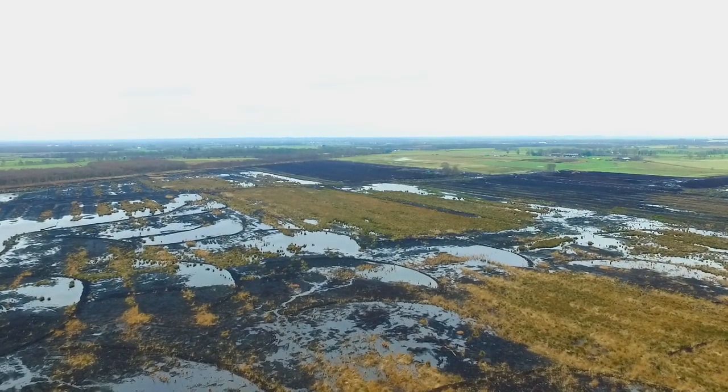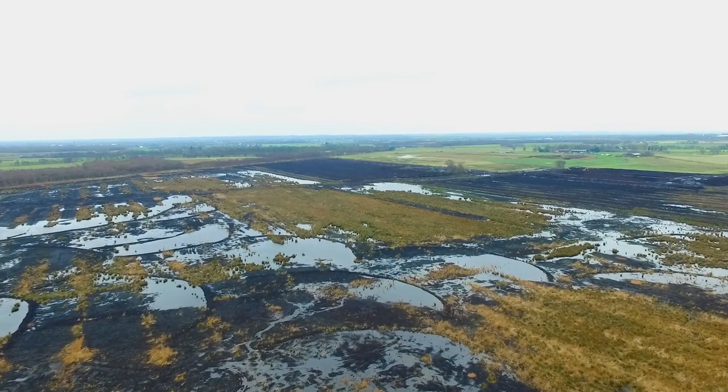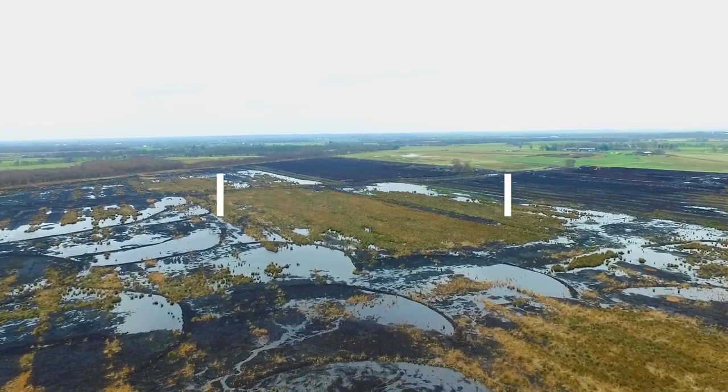Saved from peat extraction in the year 2012, the Little Wolden Moss is slowly beginning to heal from the scars of peat extraction.